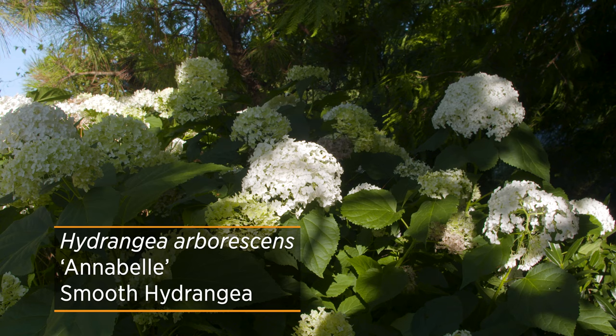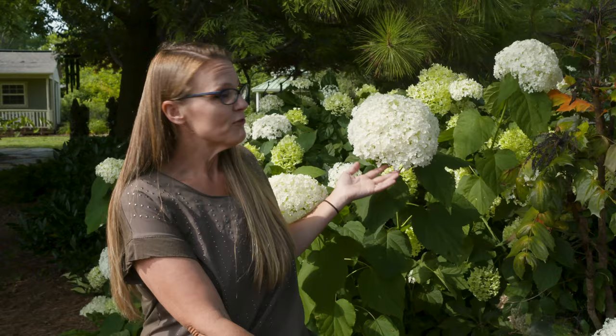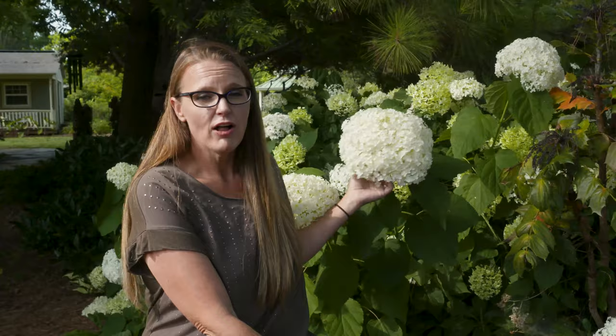There are a couple of cultivars bred from Annabelle, such as Incrediball and Invincibelle, that have a little bit sturdier stems to hold those large flowers up.